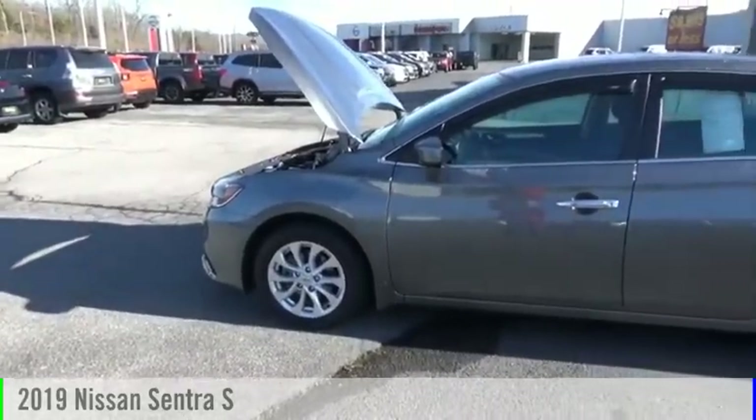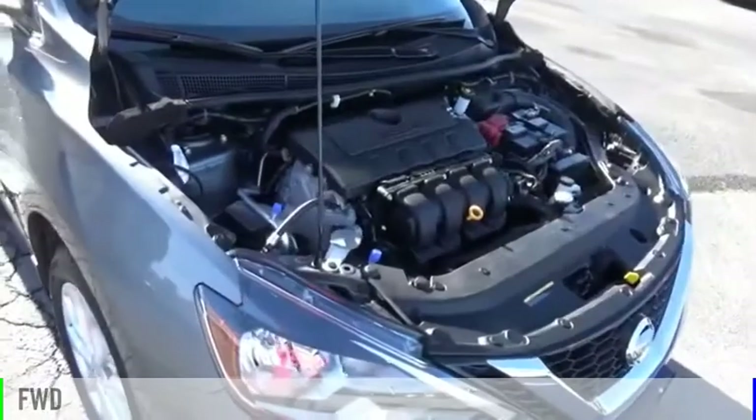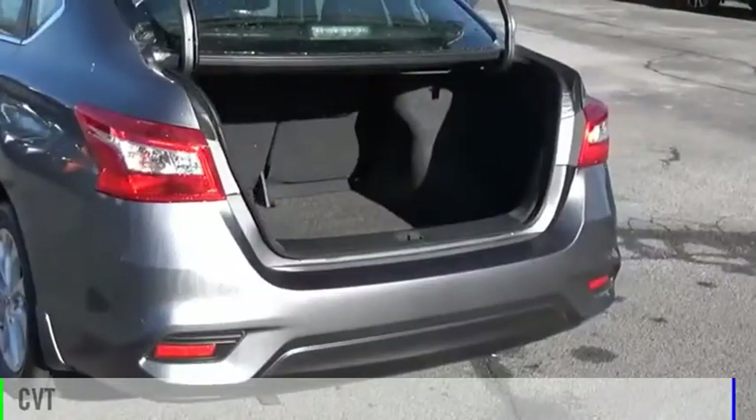Come test drive the 2019 Sentra. This vehicle is powered by a front-wheel drive, four-cylinder, 1.8-liter engine, and comes with a continuously variable transmission.